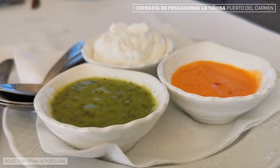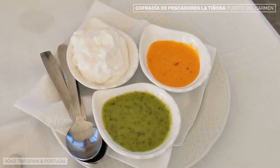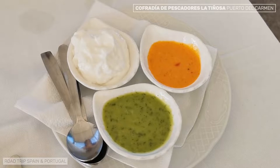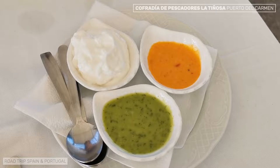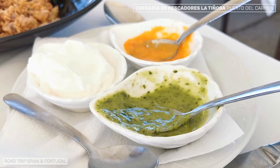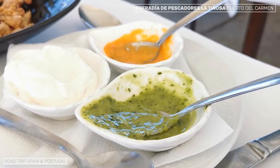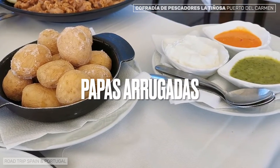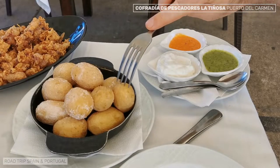The mojo verde, the green sauce, usually accompanies fish and is prepared with green peppers, coriander and parsley, among other ingredients. The orange-colored mojo picón is usually served with meat and is prepared with paprika and a typical pepper from the Canary Islands, which gives a spicy touch to the sauce. The perfect accompaniment to mojos are papas arrugadas, wrinkled potatoes, another classic of the Canary Islands that appears in almost every meal.